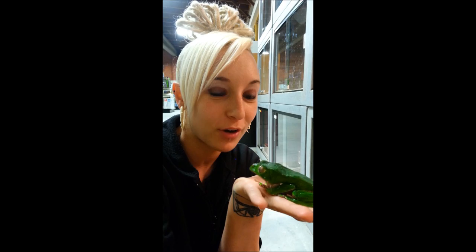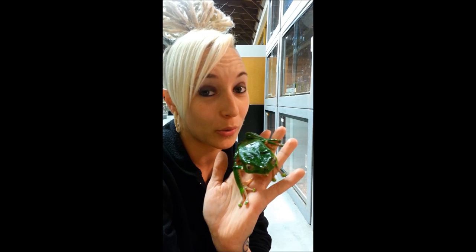Hello everyone out there. I wanted to show off some of our giant bi-color tree frogs we have right now. These guys are awesome. They're super huge. This is full grown, but it's still pretty big.